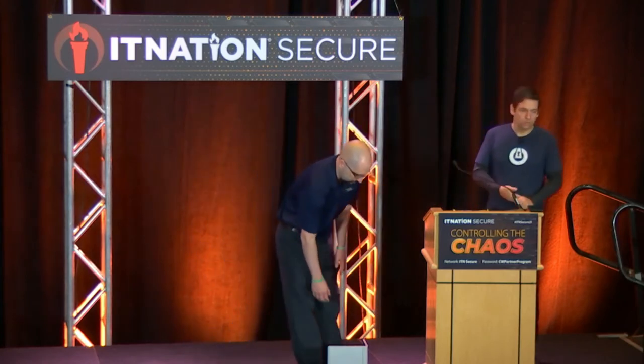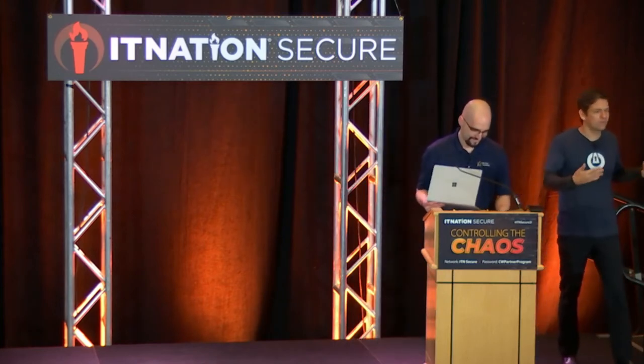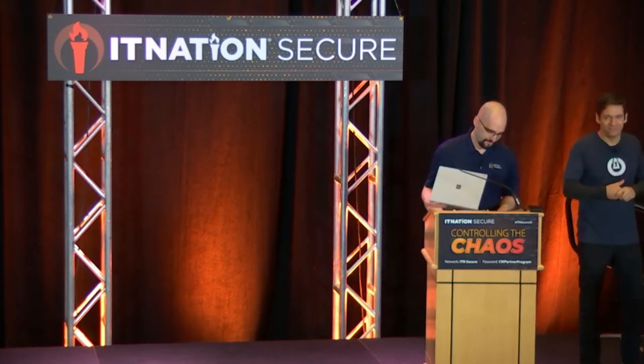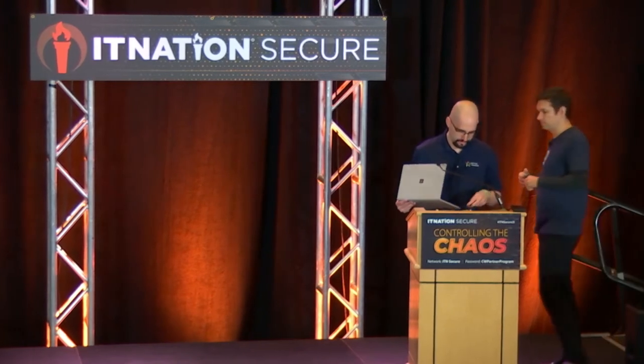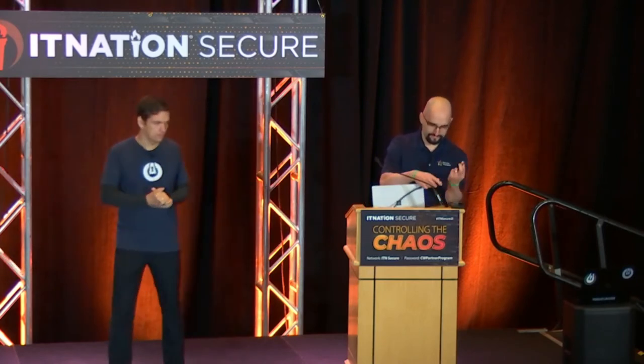We'll plug up the computer, pull out some real ransomware, try and run it. This part's pretty boring — it tries to run, it gets blocked. But then we'll start allowing it and see what happens. Just a disclosure: no data will be harmed in the making of this video. Although, Zach has a cool script on his rubber ducky if anyone wants to plug it into their computer.